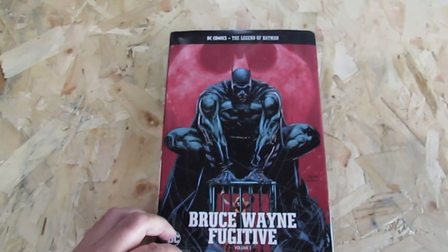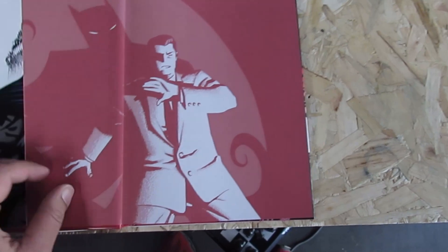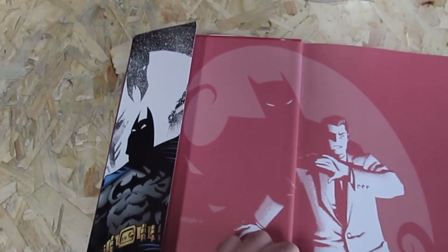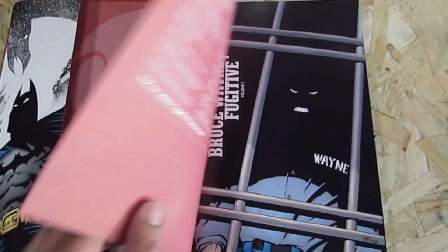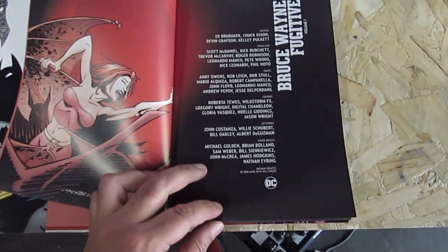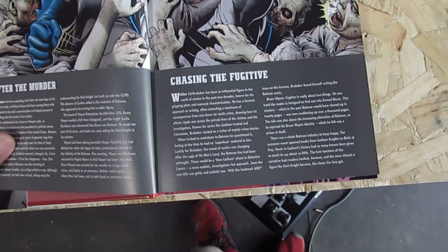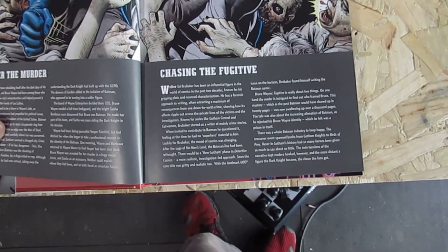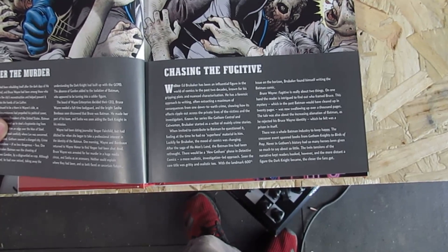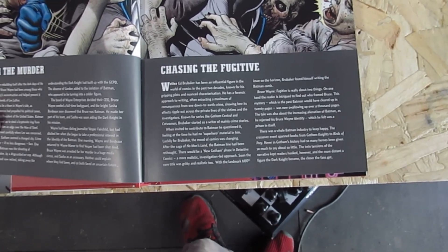So guys, this is the special edition book: Bruce Wayne Fugitive. These special edition books are hardcovers with a slipcase as you can see. Let's go to the page and have a look at what it's about. Writer Ed Brubaker has been an influential figure in the world of comics, and when invited to contribute to Batman, he questioned it.